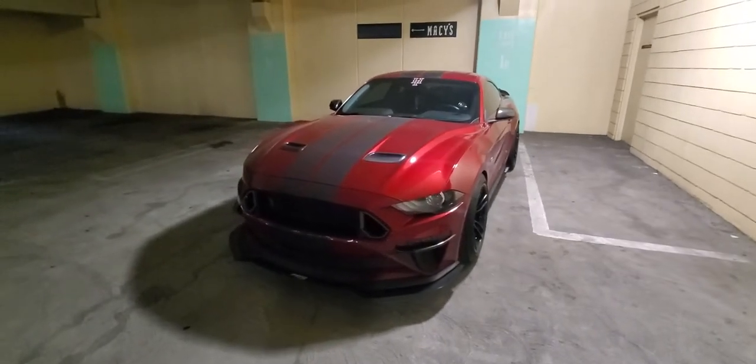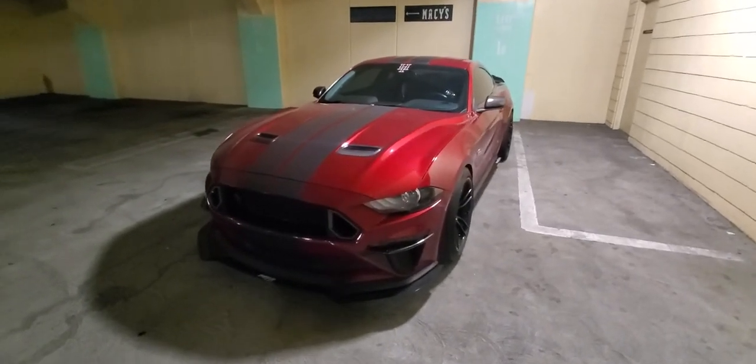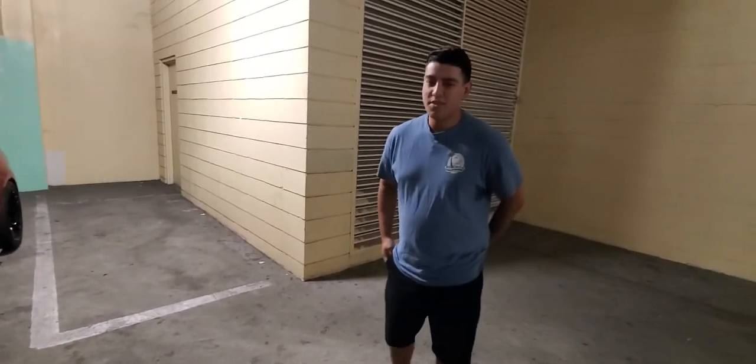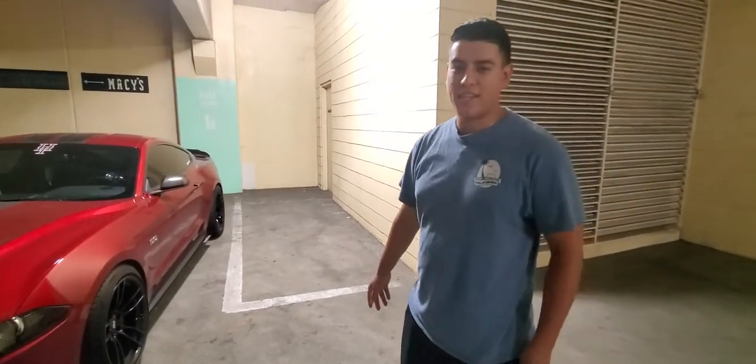What's up ladies and gentlemen, on today's HT Spotlight we got this beautiful 2018 Mustang GT. Tell us your name. How's it going guys? My name is Paul. This is my 2018 Mustang GT, Rose. I'm also the president of Valley HT as well.